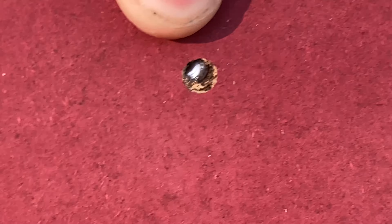Right here is the hollow point. Didn't do much more than a BB.